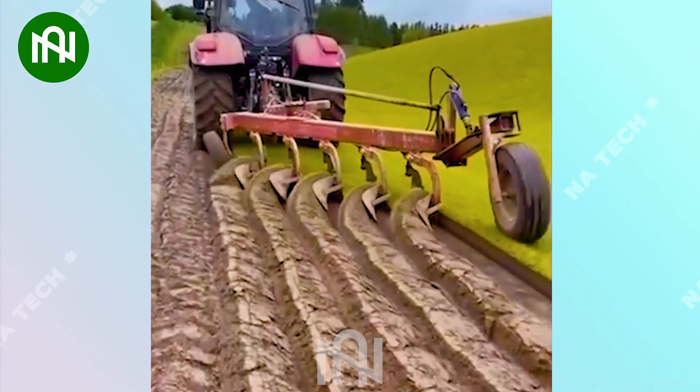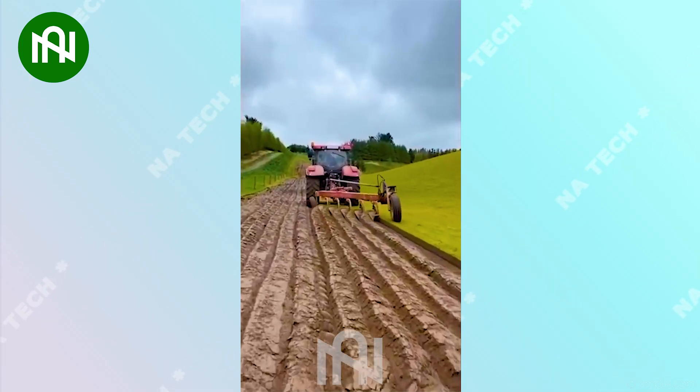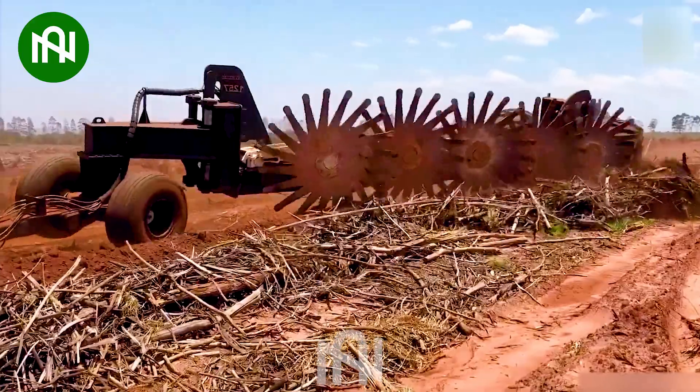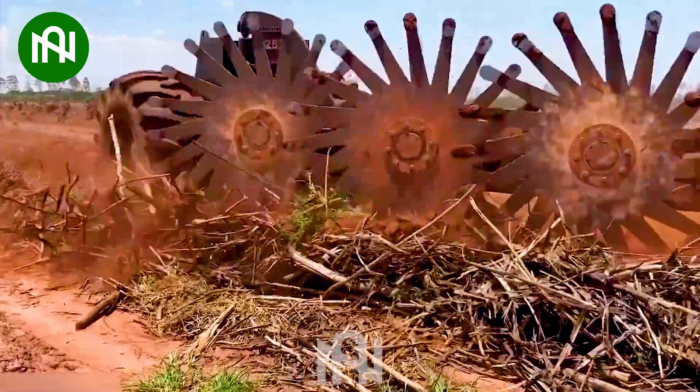It's as soft and smooth as the cake my wife baked yesterday. This machine is excellent for leveling and converting land.